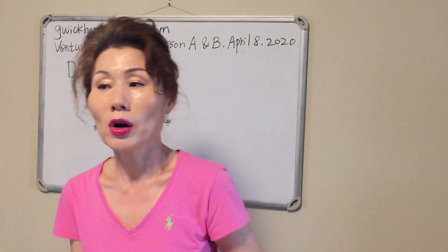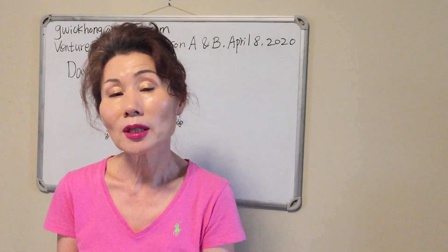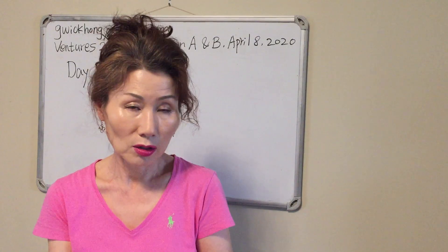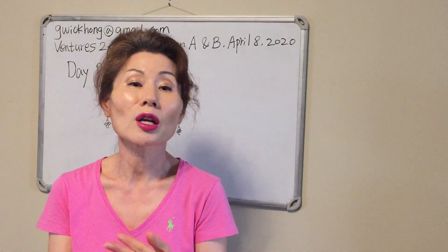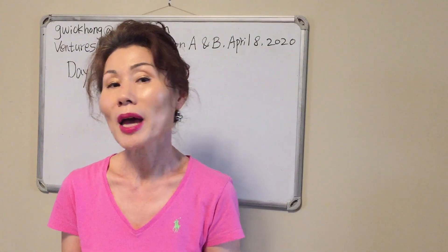When you answer a past tense question, you have to use past tense always. When the question is past tense, the answer is past tense. When the question is present tense, the answer should be present tense. Don't forget that. So: Where did Rosa go? She went. What did Rosa do? She ate. You have to memorize all the irregular verbs in past tense.